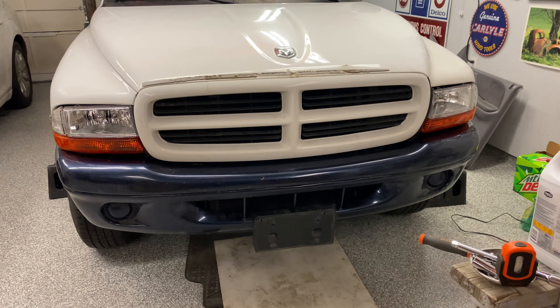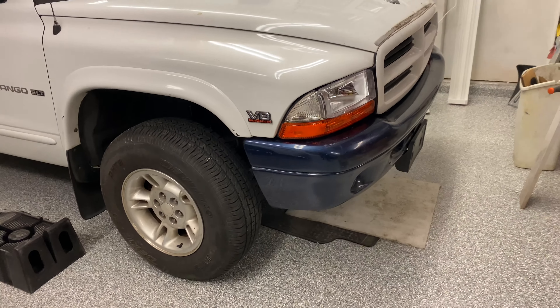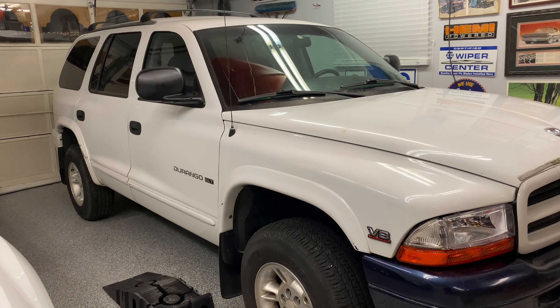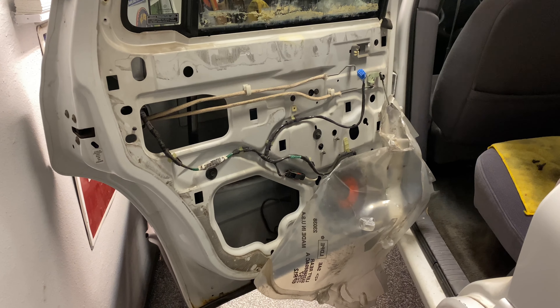Figured I'd throw the bumper on since we're all done with everything on the front end. Doesn't look bad, even though it's not matching the paint color. Now moving on to the windows. After getting the window regulator out of the box, I realized that the way the motor mounts is different than the factory one, so I'm waiting on a reply back from the person on eBay who I bought it from. When I get all that figured out, I'll make a new video. Thanks for watching.